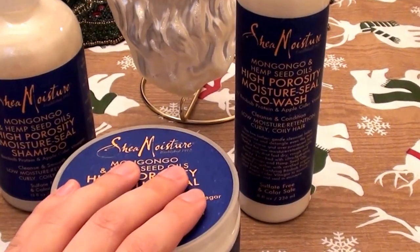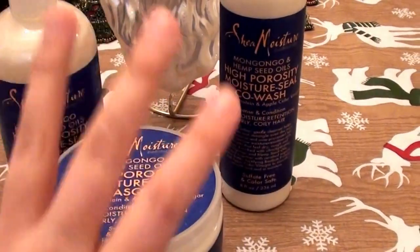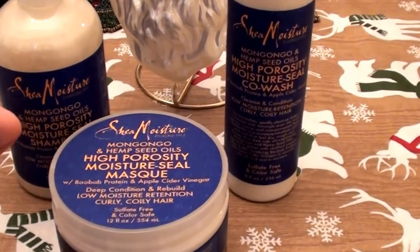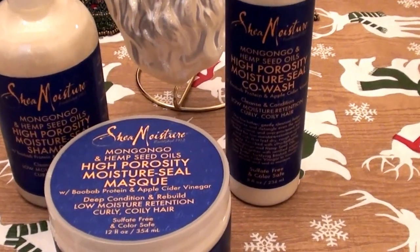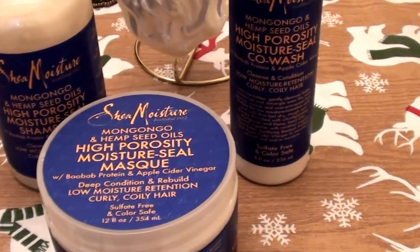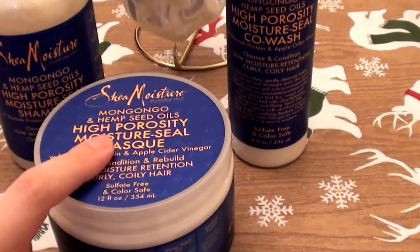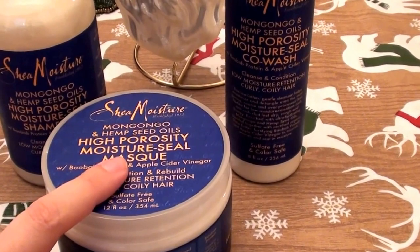I've been using these Shea Moisture products for about three months now. I use all the products in conjunction with each other. I've made separate videos per product just to keep things manageable — breaking it down to three videos. This one is the hair mask.